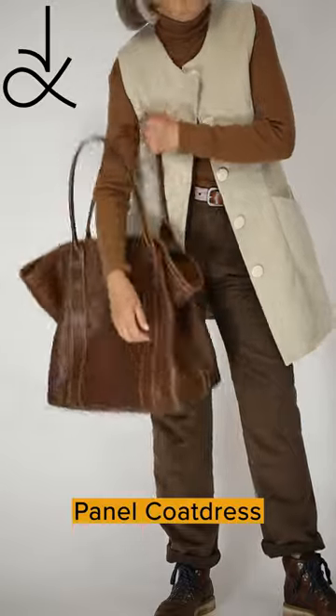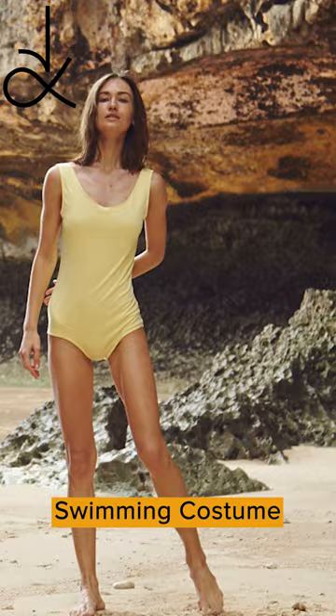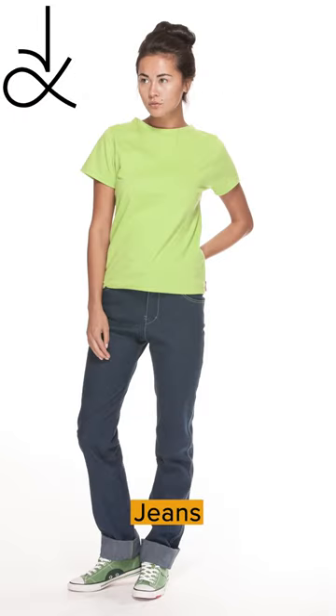Panel Coat Dress, made up here in corduroy; Swimming Costume, using jersey sewing techniques; Jeans, can be challenging; Sleeveless Top, a good starting place for beginners.